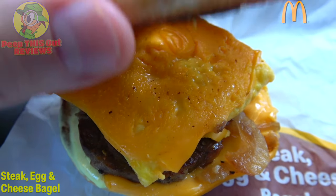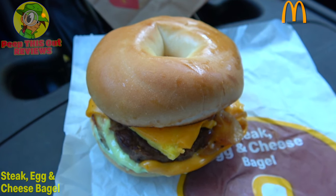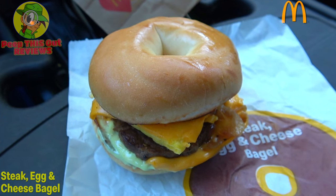So let's not waste any more time — let's get into this one. Finally here in Southern California, I've got the steak egg and cheese bagel here at Mickey D's. Let's peep out this flavor.